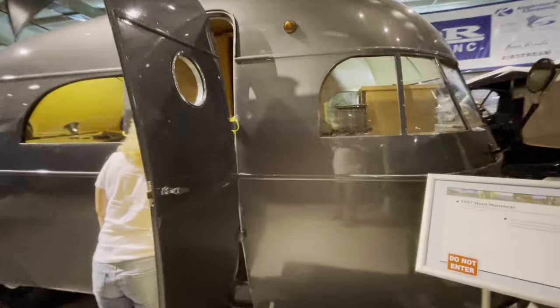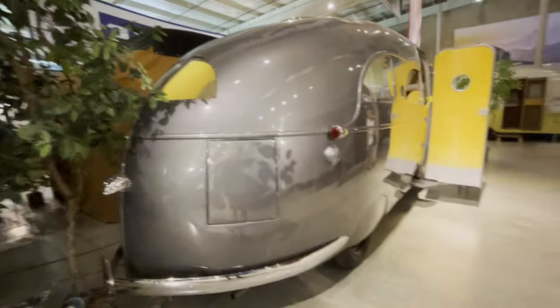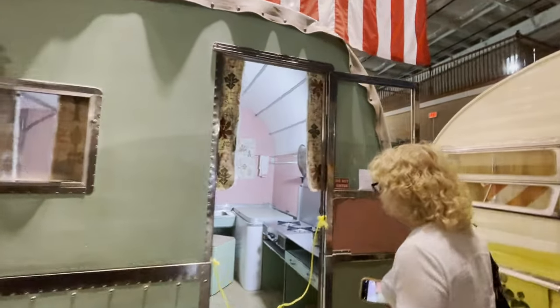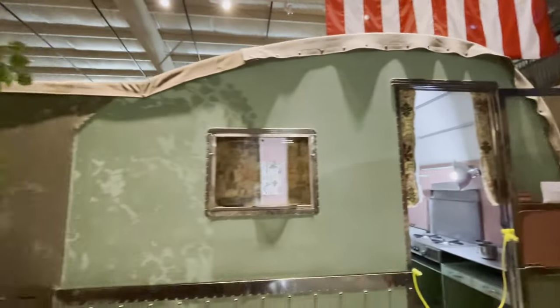This is a 1937 Hunt house car. You can peek in - so obviously this is a motorhome. You can see the back, and it is somewhat of a boat-tail design, coming to a V in the back. And over here is a homemade camper - it's got a canvas roof and kind of a pop-out in the back.